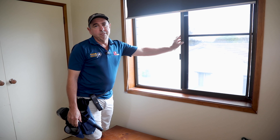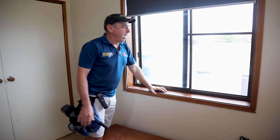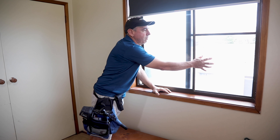A lot of these windows upstairs don't have restrictors, which means you can open the windows all the way and kids can fall off. For example, there's a box here — they're standing on it and they can fall out through the fly screen.